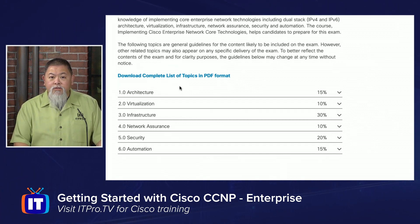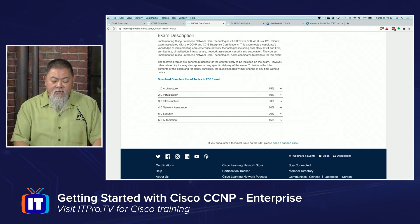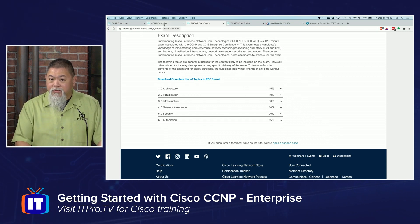I recommend, as you start with this, that you download a copy of this for your study, so that way you know you're actually studying the correct topics. Once you've picked and selected that, you're going to go through and do the study that you need to, and then register for the exam. We'll talk about the registration in just a moment.